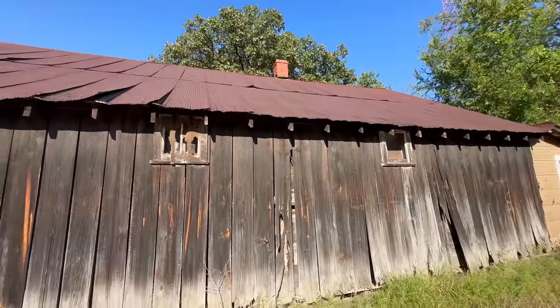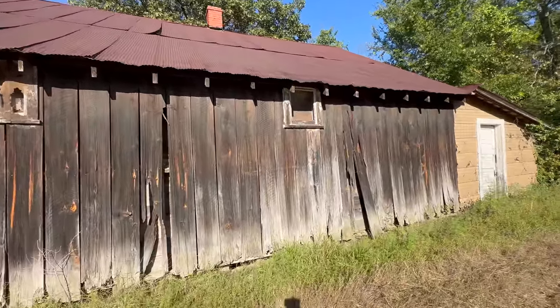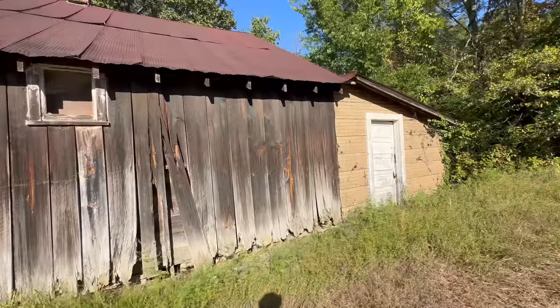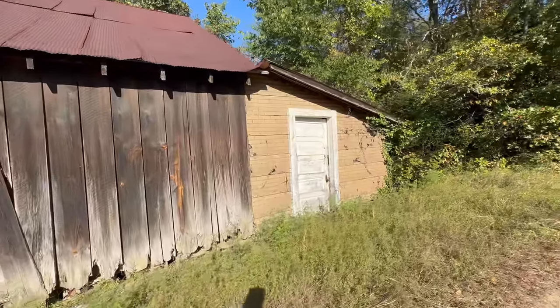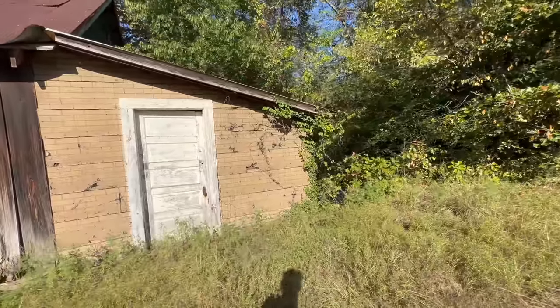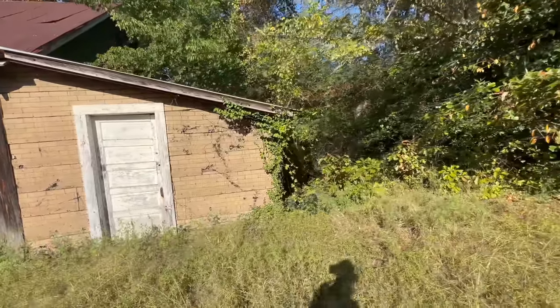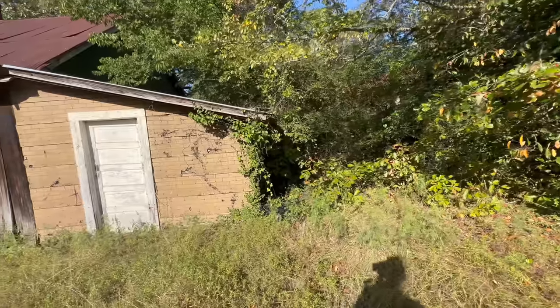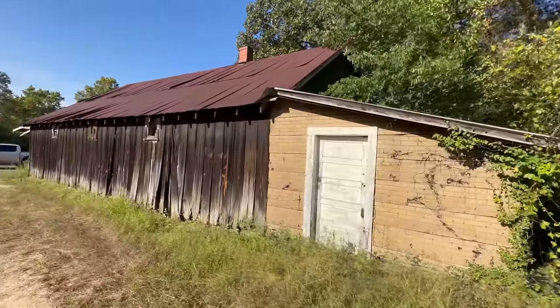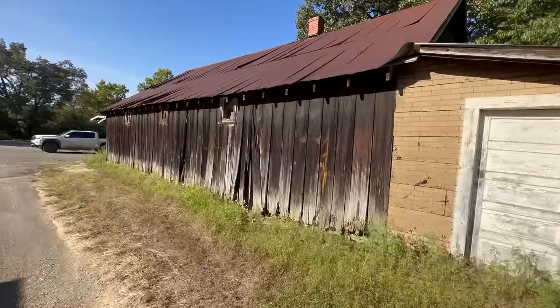Look at the old metal roof. Man, this has been here a long time and I don't remember it ever being open, so that just shows how old it is. I'm not gonna be able to get around the backside, so let me walk around the other side. Maybe I can find an open window with no bees flying around.